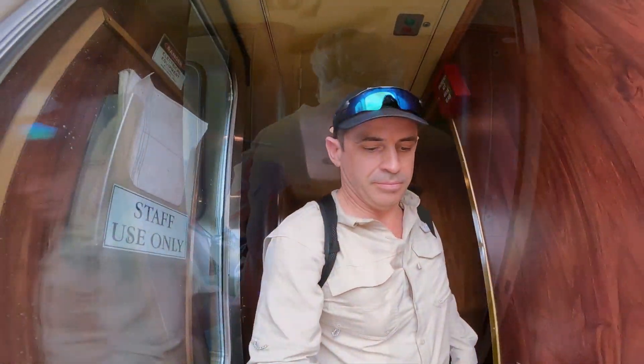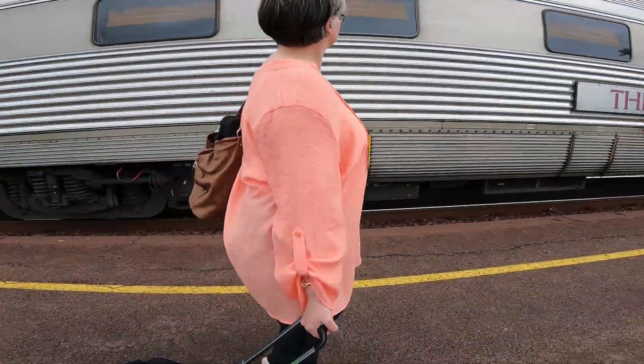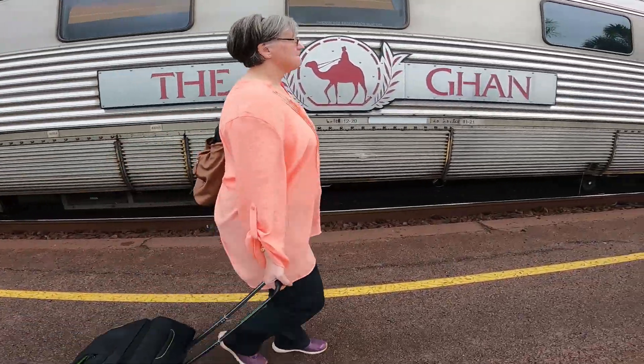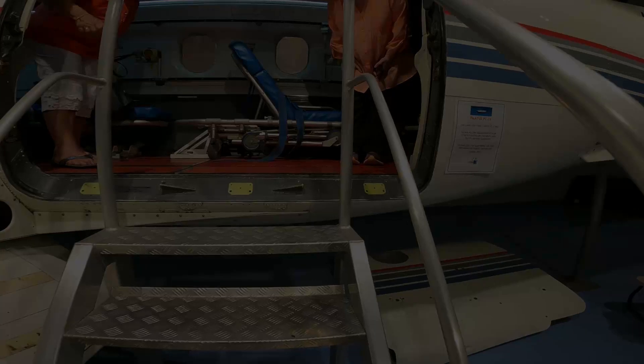This video starts where we left off in the last one, arriving on the GAN and going on a very short tour around Darwin, which was a bit of compensation for us missing out on Katharine due to the flooding. We had included in this tour a trip to the Royal Flying Doctor's Museum, which is located on Stokes Hill Wharf.